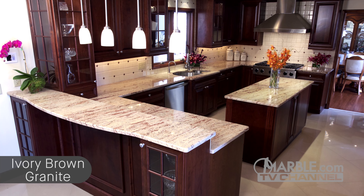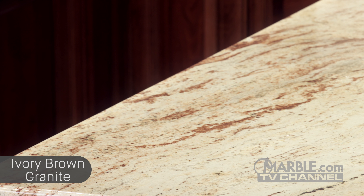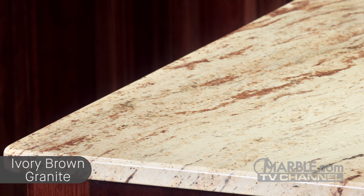In this recently renovated kitchen, we see how the veins of Ivory Brown complement the rich red mahogany cabinets while also providing an open feel because of its predominantly white base. It's easy to add accent pieces, such as vibrant flowers, for a splash of color to liven up the room, which is one of the reasons why natural stones with neutral shades are popular in home design today.